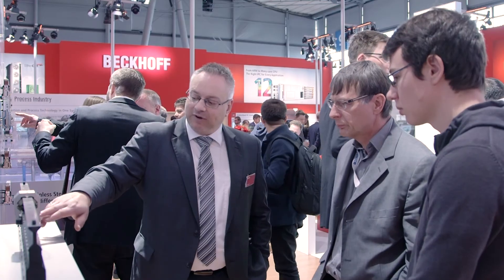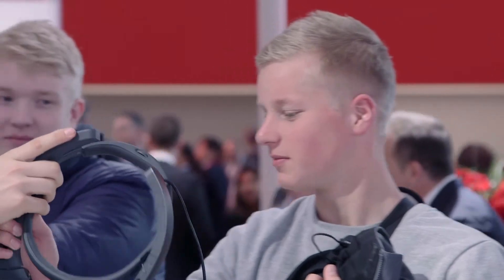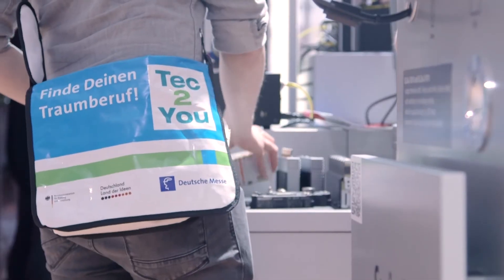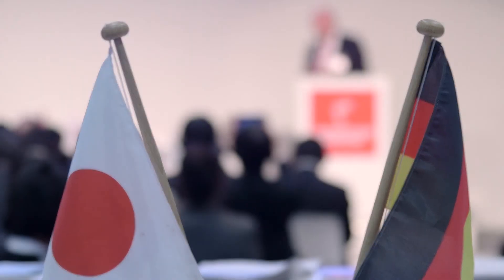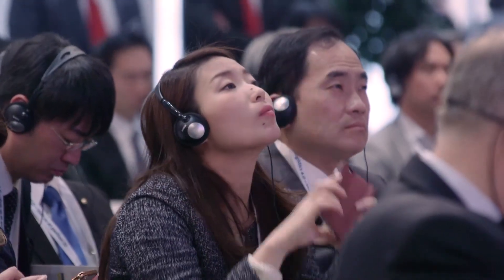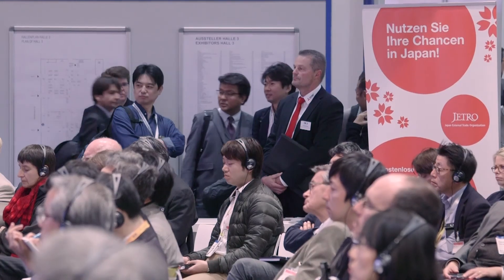The Beckhoff booth in Hall 9 is a point of interest again for future automation experts. About 560 pupils and students through the Tech2U initiative, along with 200 other students from the East Westphalia region, took the opportunity to learn about training and career offers at Beckhoff. On the occasion of the German-Japanese Economic Forum taking place during Hannover Messe, Toshimitsu Kawano, Managing Director of Beckhoff Japan, illustrated how the connection of order processing with machine tools can be accomplished in a smart factory.